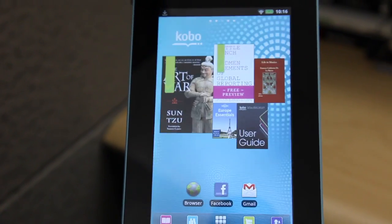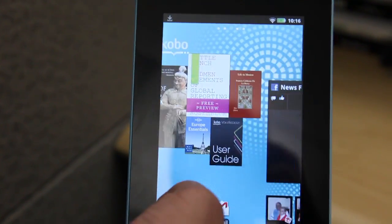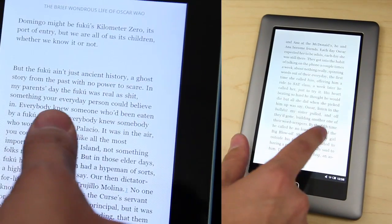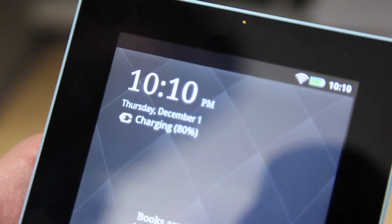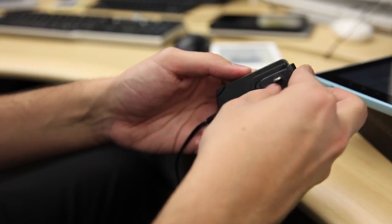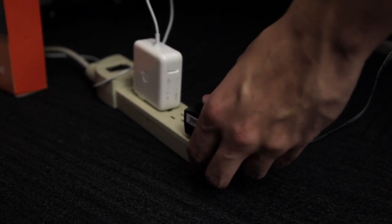A lot of times it'll take me a couple of tries to get the screen to react the way that I'd like. And that's not even close to the responsiveness that the Kindle Fire has, or even the increased responsiveness of the Nook tablet. And it's really buggy. Before we filmed this review, it had 80% battery life and it actually died on me, and we had to charge it for about 20 minutes before we could even get back into action.